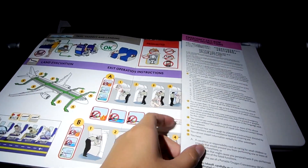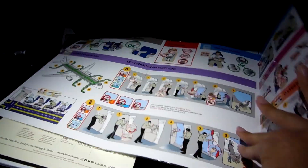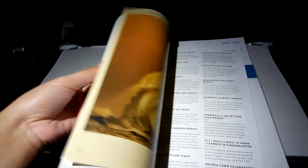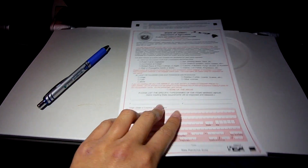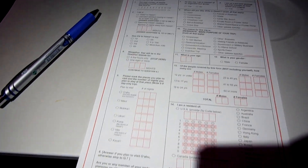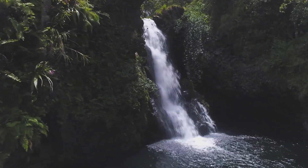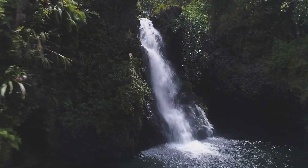In each seat you'll find a safety pamphlet and an in-flight magazine. By Hawaii state law, all passengers arriving in Hawaii are required to complete the plants and animal declaration form. This is to protect the unique environment of Hawaii from invasive plants and animals from outside.